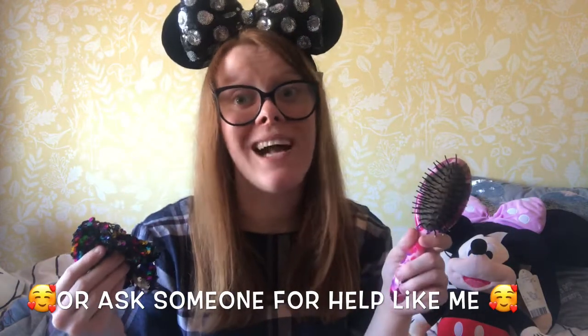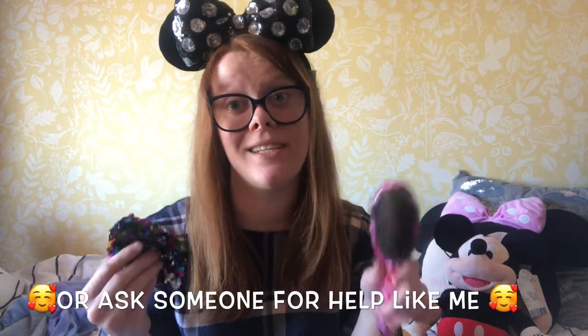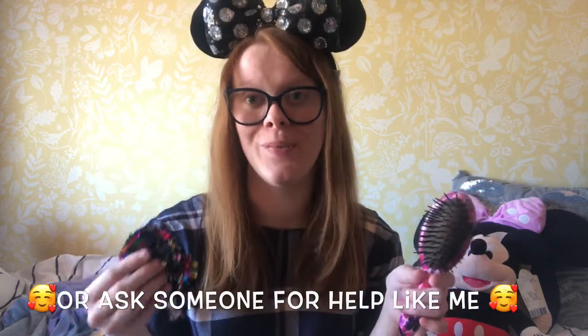Having a hairbrush at hand and a bobble is always good in any theme park because it will allow you to switch up your looks, and if you are on rides and your hair gets a little bit messy, you can always easily put it up, so you can go on with your theme park adventure looking as stunning as you did when you initially got ready. To add another disabled-friendly tip, a scrunchie or something sensory stimulating could provide a sense of comfort or reduce heightened levels of anxiety.